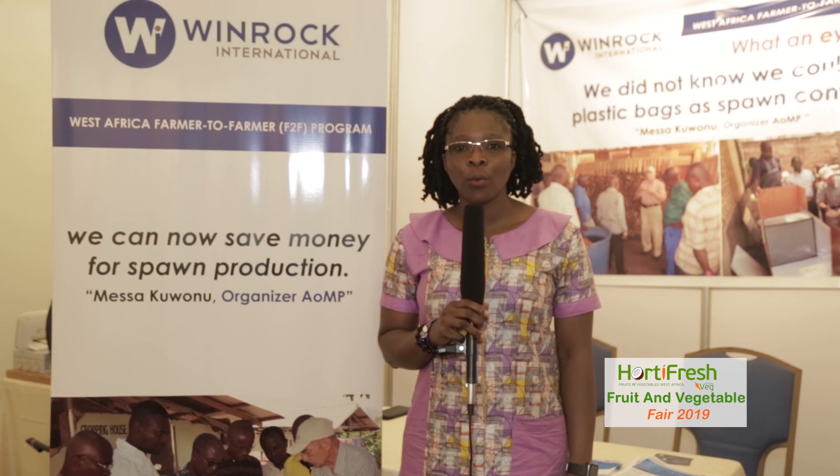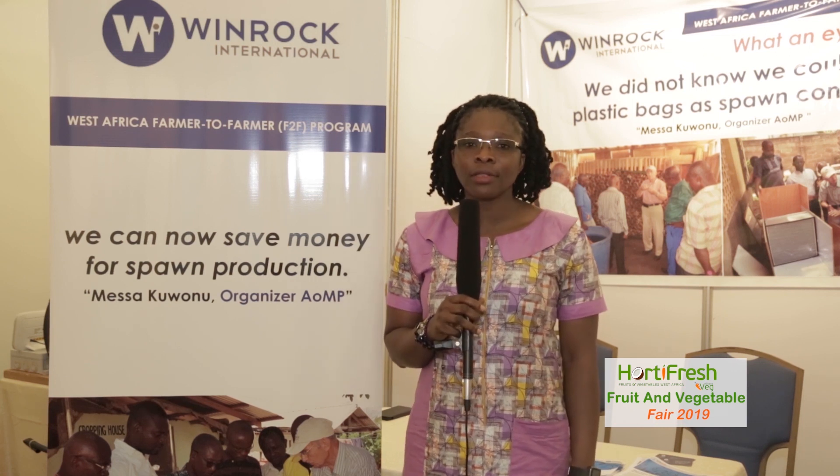My name is Margaret Oketola. I work with Winrock International. Winrock International is implementing a project funded by USAID — West Africa Farmer to Farmer. West Africa Farmer to Farmer works with volunteers from the U.S. who come to support our local farmers in capacity building with regards to post-harvest issues.